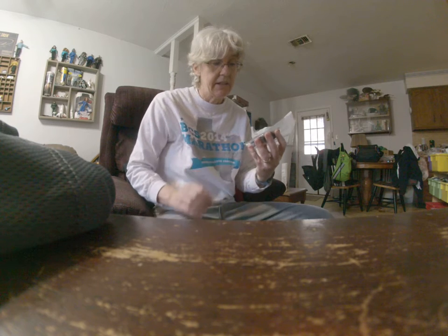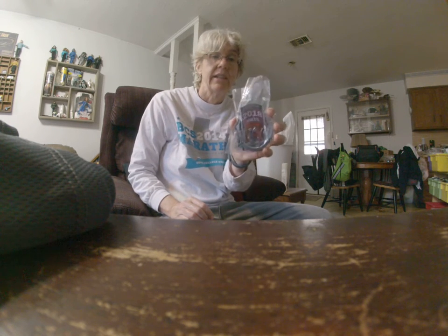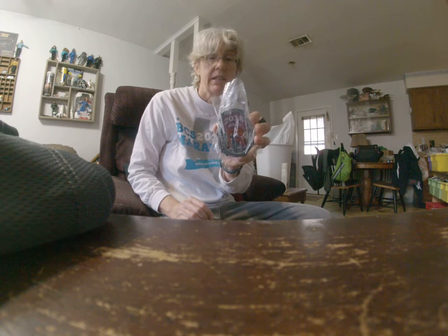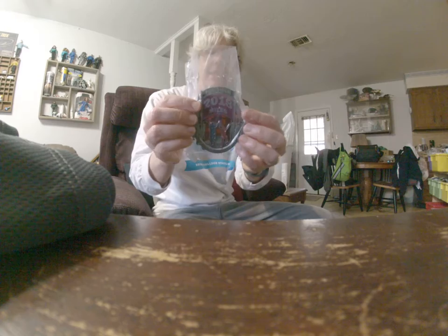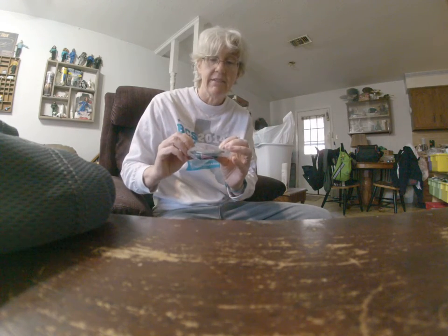This is the finisher medal, but I'm not going to hang that up. I'm going to put that in storage until I'm actually finished. And a lovely plastic — just going to leave it in the plastic.